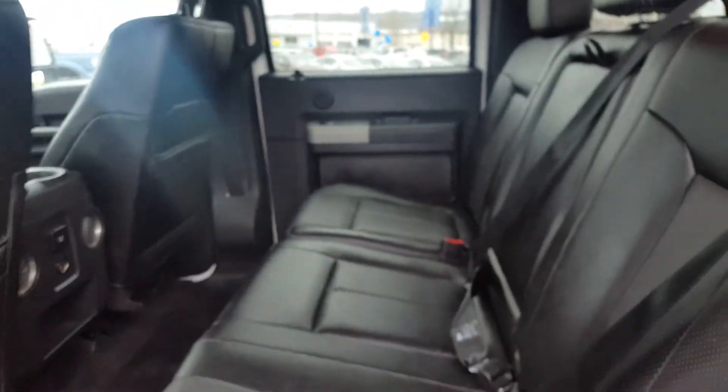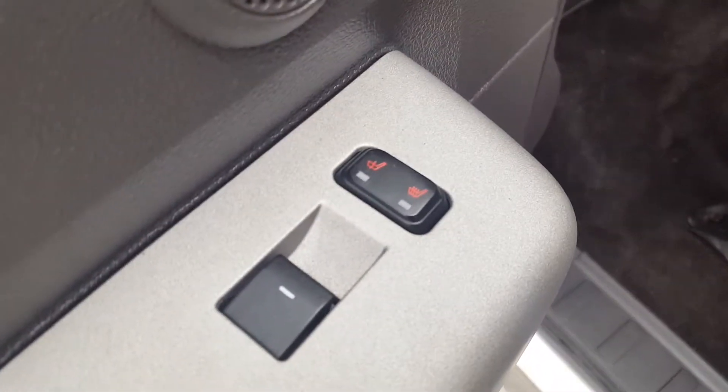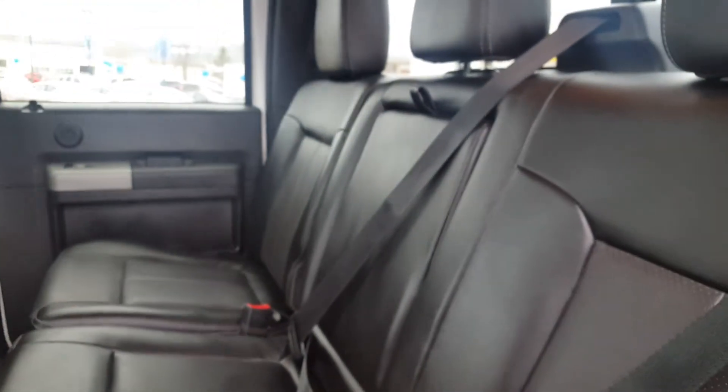In the second row seating there's a lot of space back here. You have three separate three-point harness seat belts and you also have heated seats in the second row, as well as a 60/40 rear split bench seat if you ever need a little bit of extra space.